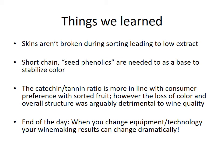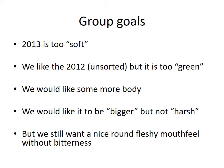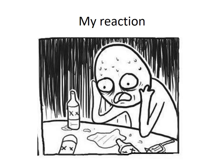Now let's move to the 2014 vintage. The students working on this wine thought the 2013 was too soft; they liked the 2012 which was unsorted but too green; they wanted more body, a bigger wine, not harsh, with a nice round fleshy mouthfeel without bitterness — but not as soft as the sorted 2013. So we were in a situation where they wanted to make a bigger wine than the year before and still wanted to use the sorter, with 2014 fruit that actually had less tannin than 2013.